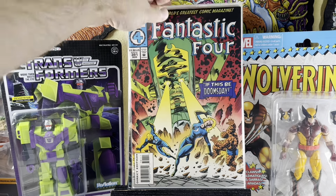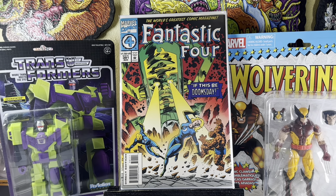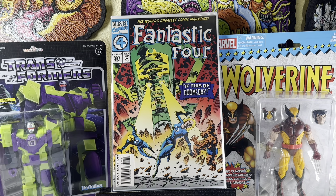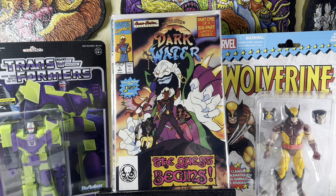Fantastic Four 391. This book has picked up a bit. There's a first appearance of some Skrull in here, I think, but really it's that homage to Fantastic Four 49 that makes this book a little more special. Pirates of Darkwater number one — pretty cool. It has a little bend, but for a buck and decent condition, happy to grab it.